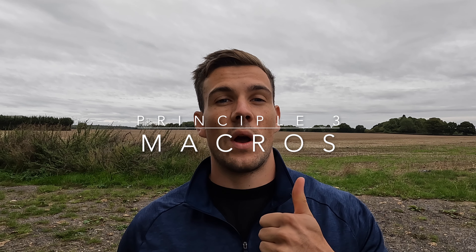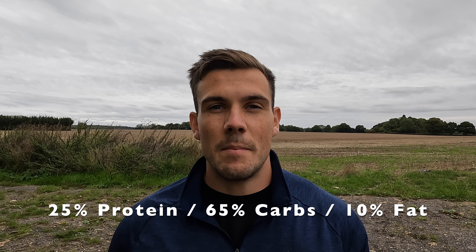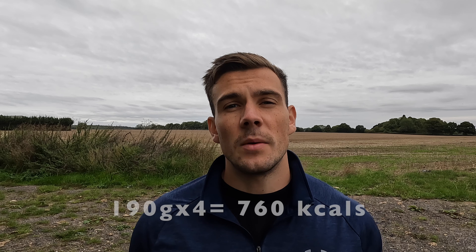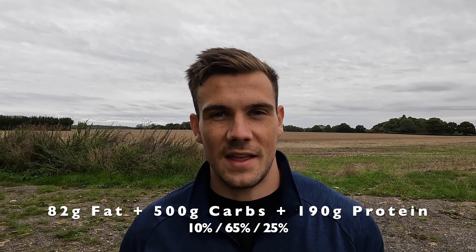The third and final principle is macros. Now we know how much to eat and what to eat, but not in what proportions. Protein and carbs have four calories per gram, and fat has nine calories per gram. I have a fast metabolism and thrive on a high carb diet, so I aim to eat protein, carbs, and fat in roughly a 25%, 65%, and 10% split. The number one priority is protein — we want to consume about one gram of protein per pound of body weight. For me at 88 kilos (about 194 pounds), that's around 190 grams of protein per day, which is 760 calories. Subtracting 760 from my TDEE of 3,500 leaves 2,740 — roughly 2,000 calories in carbs and 740 in fat, giving that 10% fat, 65% carbs, 25% protein split.